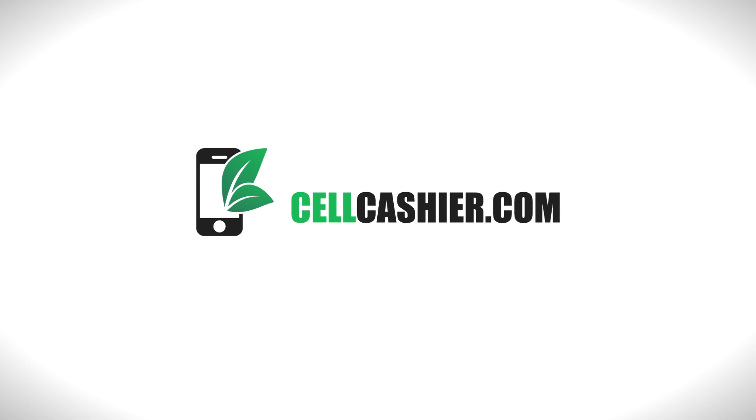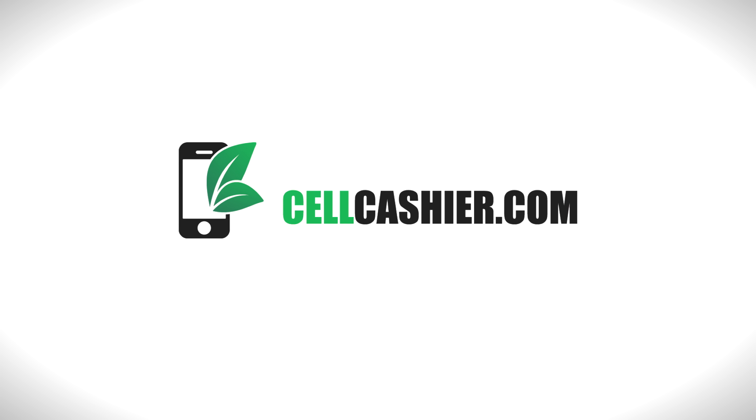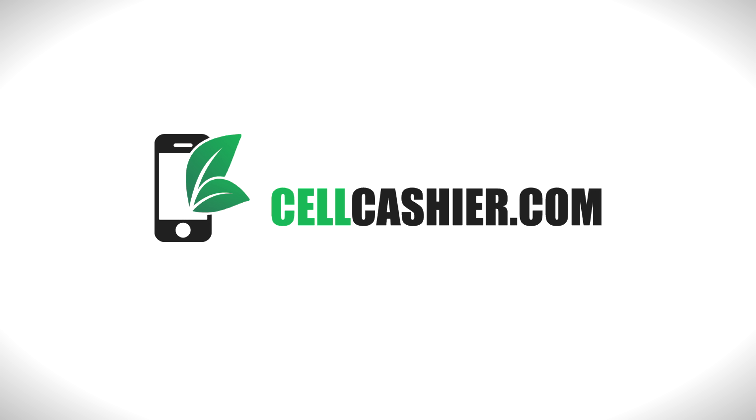This video is sponsored by Cellcashier. Cellcashier compares iPhone prices on the internet and gives you a quick quote and the most cash for your iPhone. So if you're looking to get the best price for your iPhone, definitely check them out. It's simple, fast and secure.